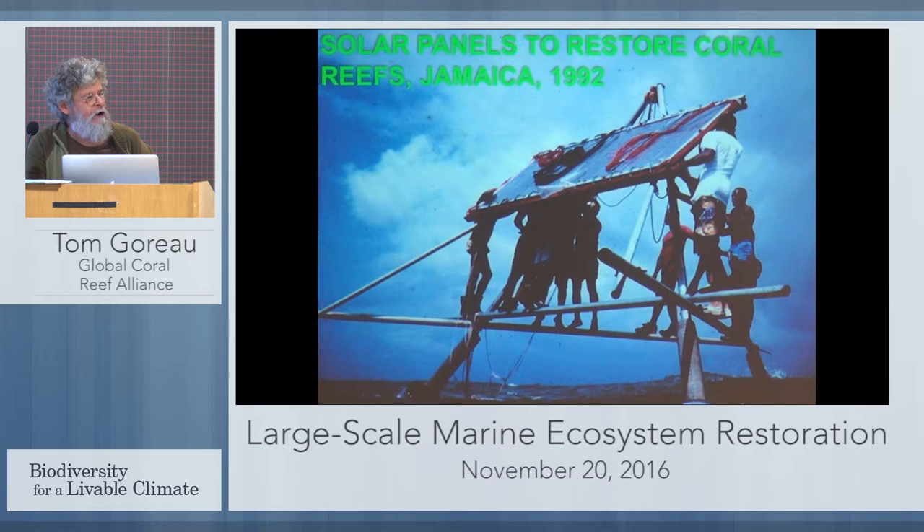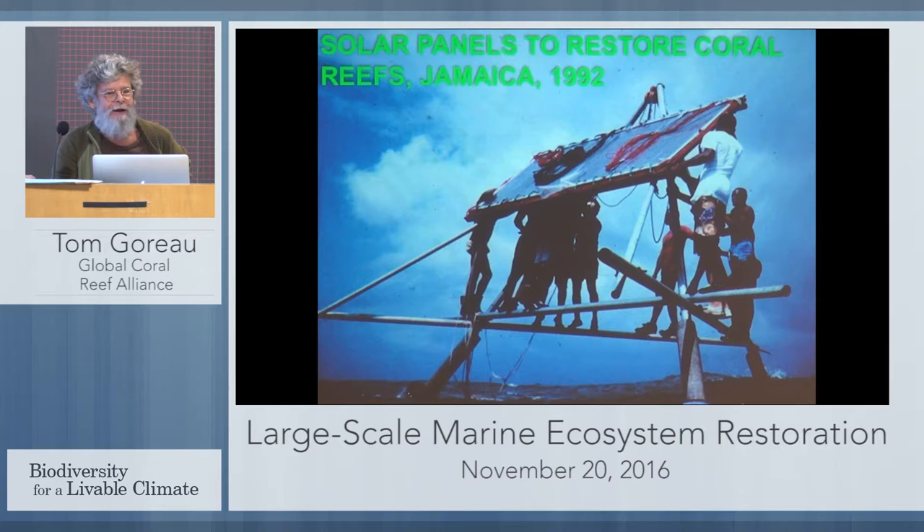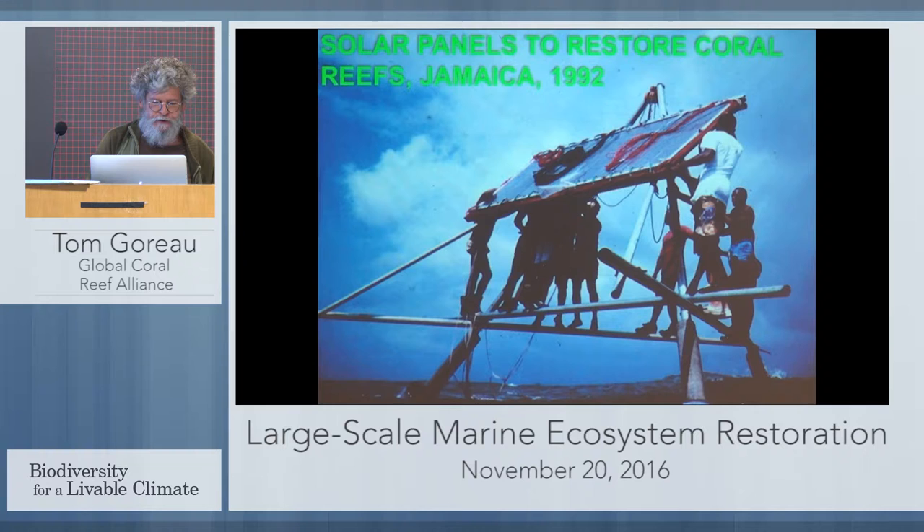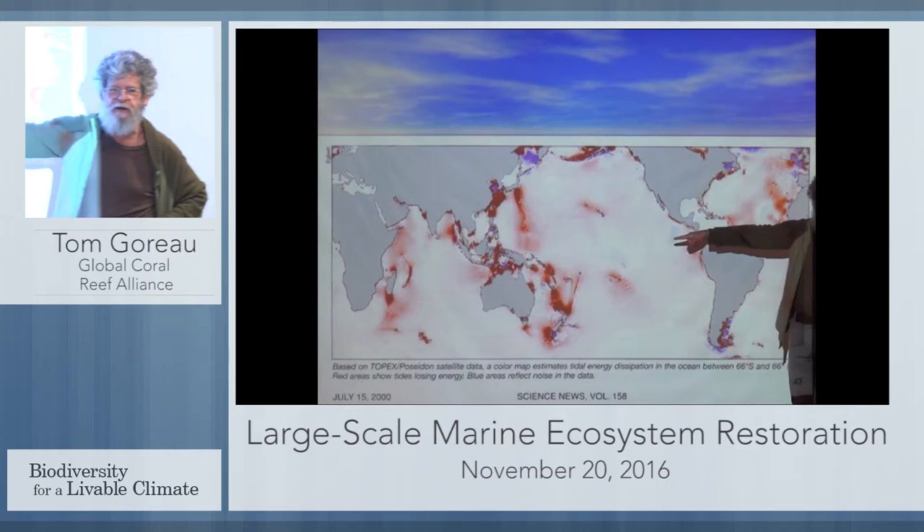The limit of our process is that we have to provide electricity — very low voltage trickle charges, not hard to do from anything. It's easiest if a hotel has electricity on shore and we can run cables out. Where we prefer sustainable energy because fossil fuels are the number one killer of corals, we use solar. This is in Jamaica, 25 years ago, building solar panels out in the sea. We're also doing work with tidal energy generation.